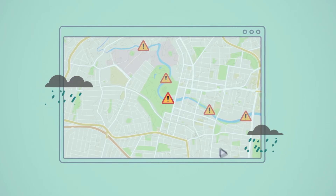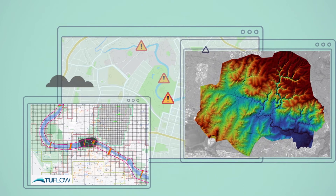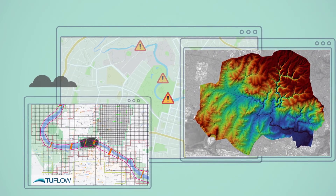FLASH integrates detailed real-time Bureau of Meteorology rainfall predictions with our ultra-fast 2DFlow or 3Di hydraulic model.